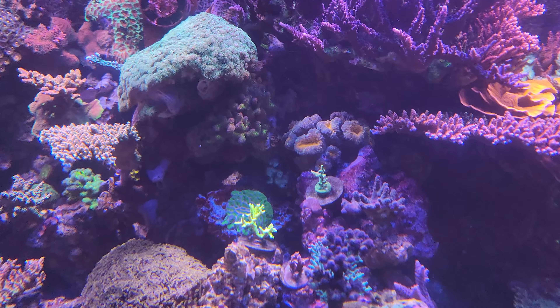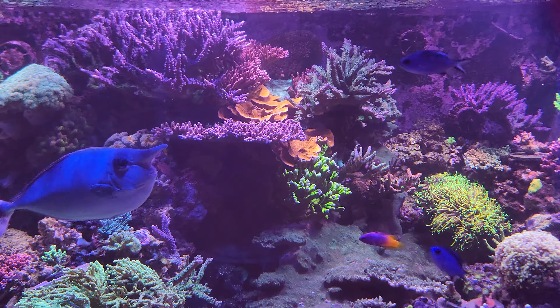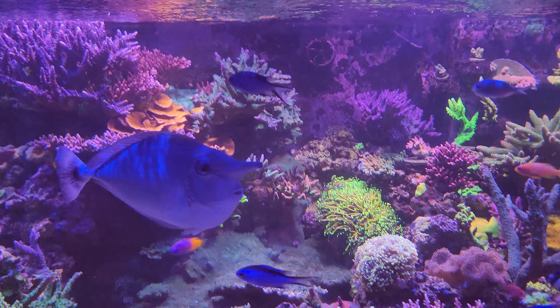My copperband has been nipping at everything, but there's no aiptasia in the tank anymore, so I have to keep him I guess. He's been picking at that coral in the back — the orange one.